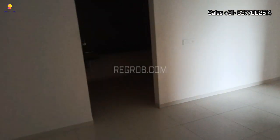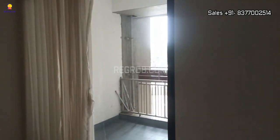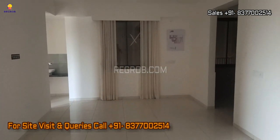So viewers, here we have shown you a 2 BHK flat of Sanvi Nirman Stella. I hope you liked this video. Thank you for watching. If you are interested to book a flat in this residential society, please contact our sales team at the given number. Thank you.